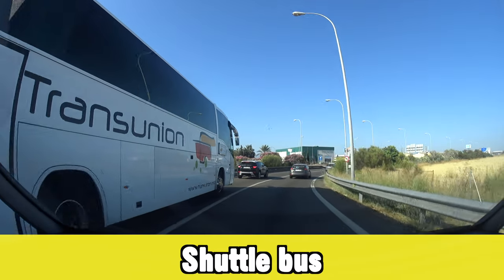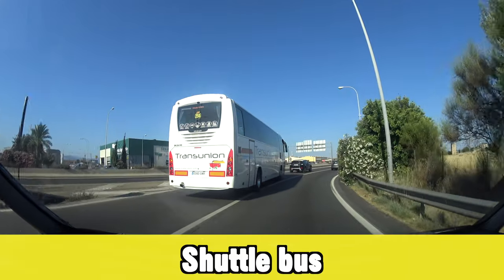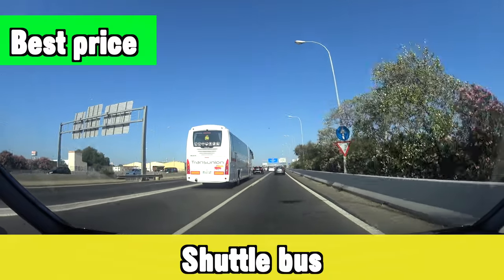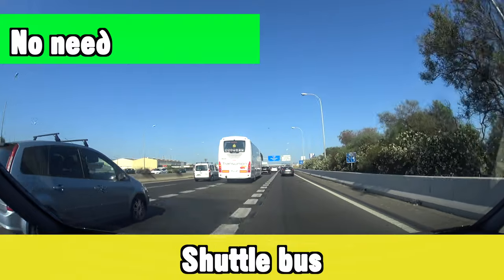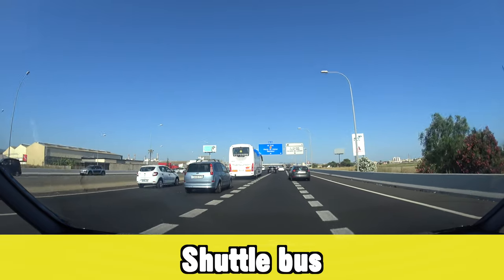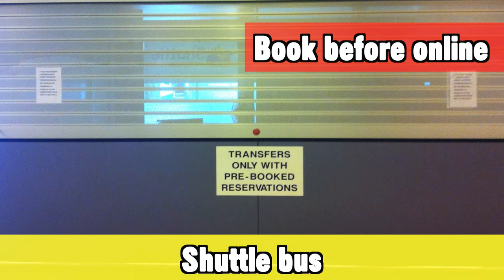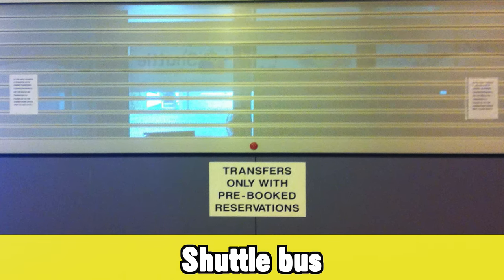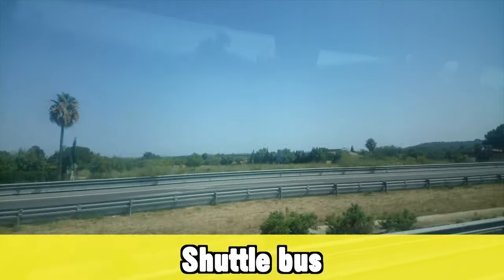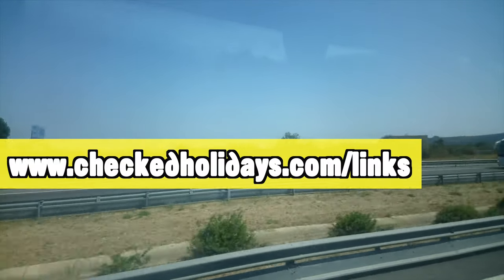If you're going to a beach destination in one of the bigger resorts, another option could be a shuttle bus — it might actually be your best option, because normally the prices are the same as or cheaper than public transportation, and it's direct with no transfers. Do note that you have to book these online in advance — you cannot get on at the airport. There are many different companies offering these services, and the ones I like to use can be found on my website at checktholidays.com/links.